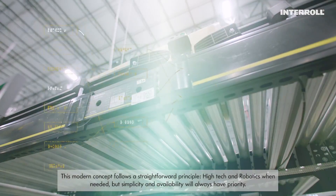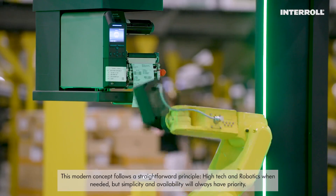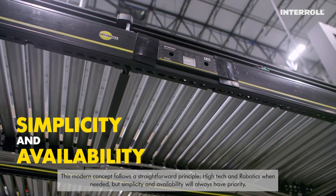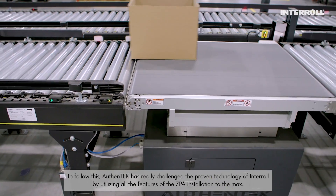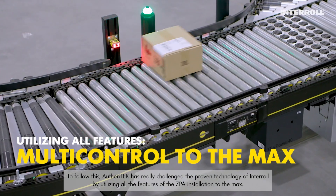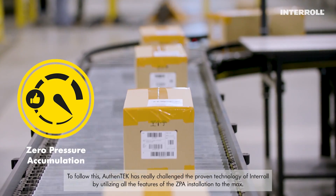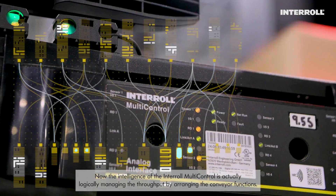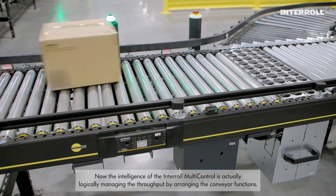This modern concept follows a straightforward principle: high-tech and robotics when needed, but simplicity and availability will always have priority. To follow this, Authentic has really challenged the proven technology of Interroll by utilizing all the features of the ZPA installation to the max. The intelligence of the Interroll multi-control is actually logically managing the throughput by arranging the conveyor functions.